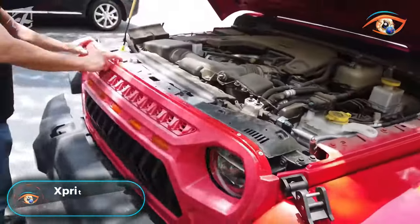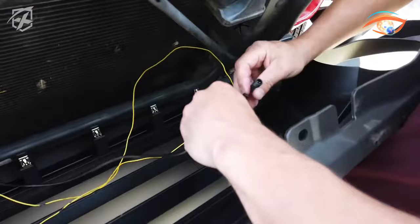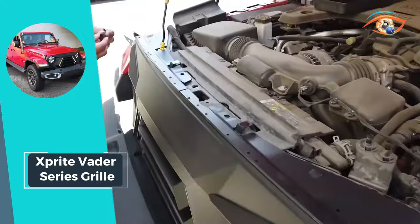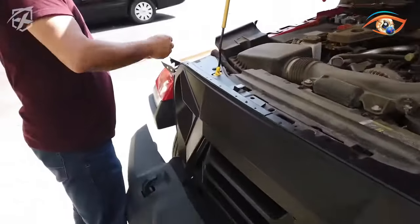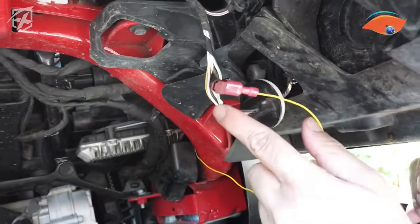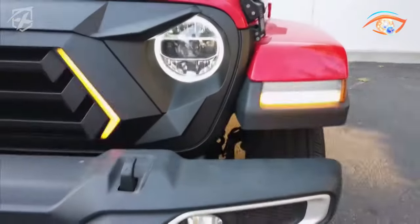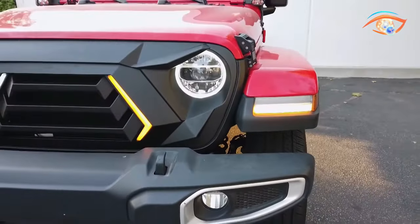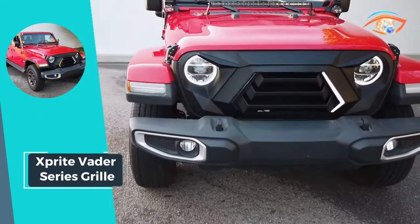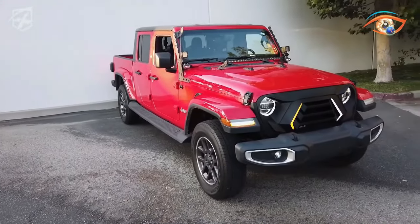Upgrade your Jeep Gladiator JT or Wrangler JL with the X-Sprite Vader Series Grill, a stylish and distinctive addition that will turn heads on and off the road. Crafted from durable ABS plastic, this grill features a sleek matte black finish that can be easily painted to match your Jeep's color scheme. Designed for a hassle-free installation, the X-Sprite Vader Series Grill utilizes the vehicle's existing mounting points, eliminating the need for drilling. The package includes all necessary hardware and wiring for a seamless setup process.